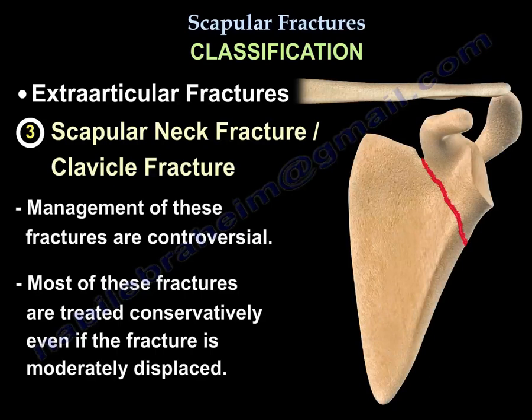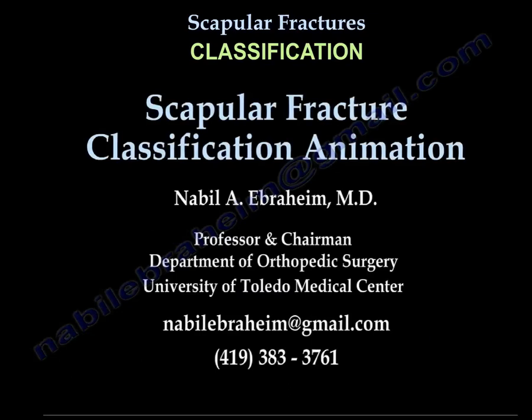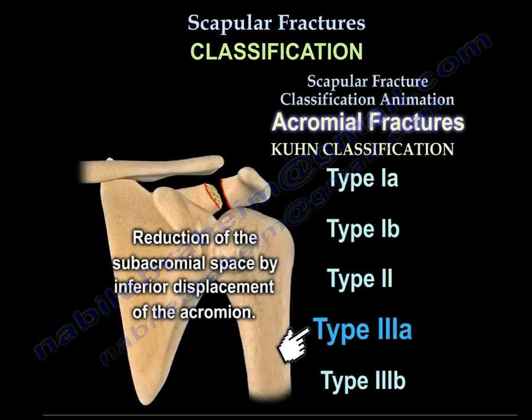The third fracture is a scapular neck fracture combined with a clavicle fracture. Management of this fracture is controversial. Most clavicle and scapular fractures are treated conservatively even if moderately displaced. There is a classification for these injuries — please see the linked video for a detailed explanation.